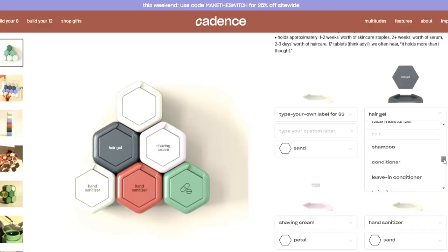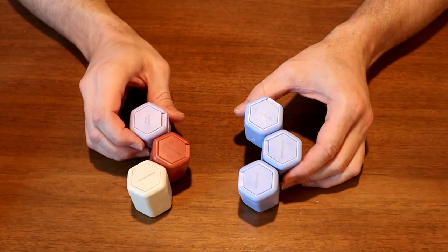If you head over to the website, it allows you to choose your own label from a drop-down list, or you can add your own custom label. You can also choose the color for each container.